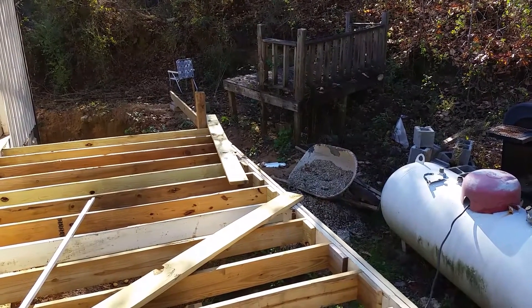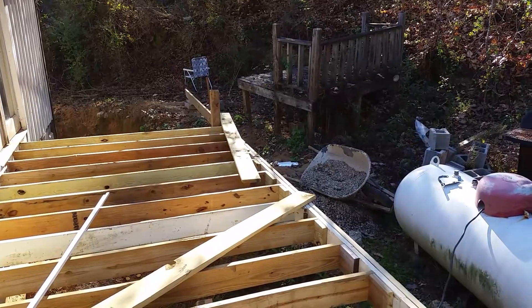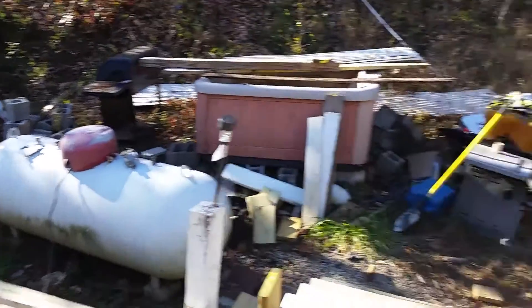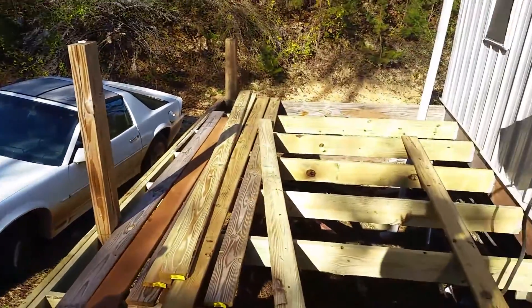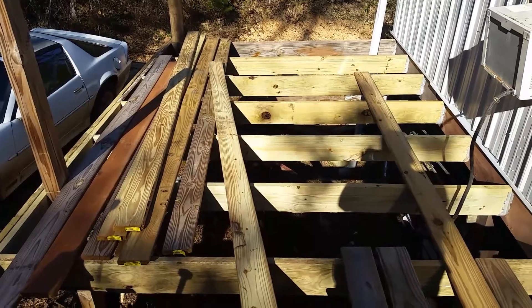Just for an extra space — we're thinking about putting a grill out there, and some chairs and a little table, so we can have a little grill area. Well, later YouTube, this is just an update on the back deck.